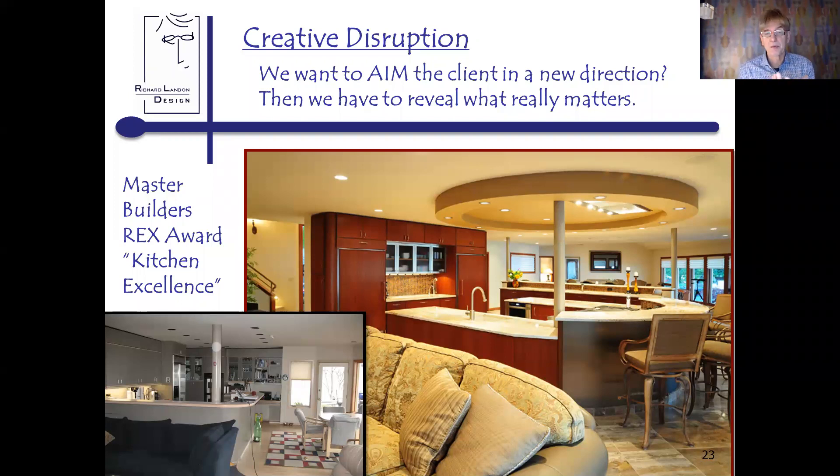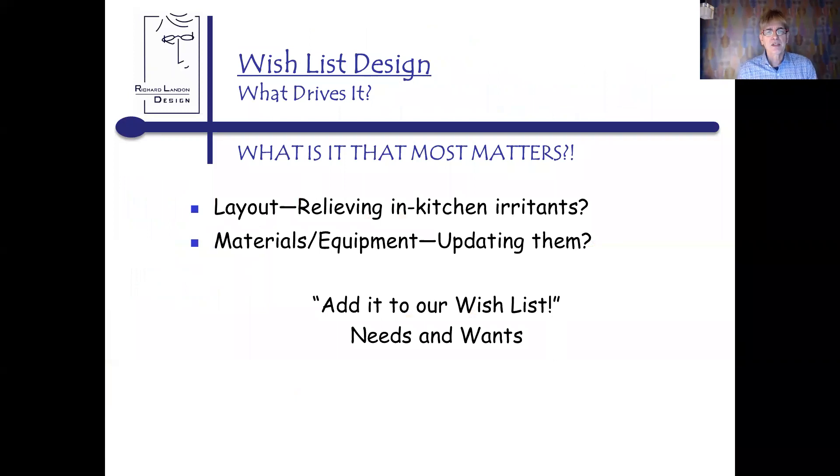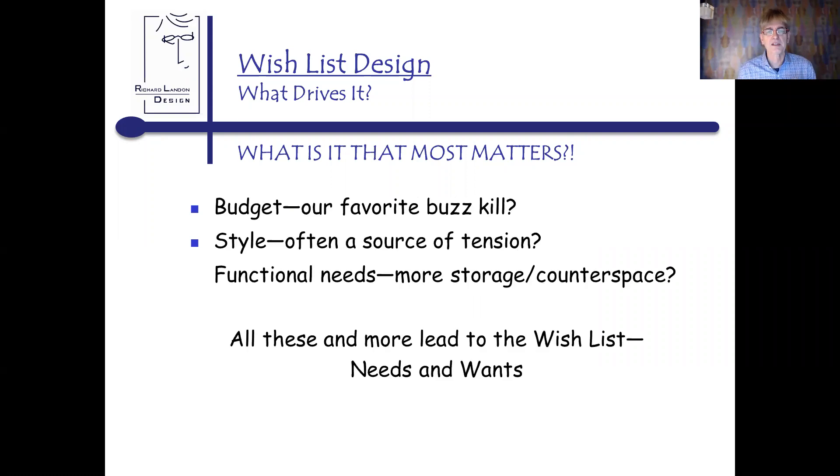The kitchen space will feel right and feel wonderful for the next decade or more. Wish list design drives things like layout irritants, outdated materials, budget concerns, style conflicts — 'my husband likes contemporary, I really love traditional,' dental molding, never enough storage, never enough counter space. All these things end up on a typical wish list.